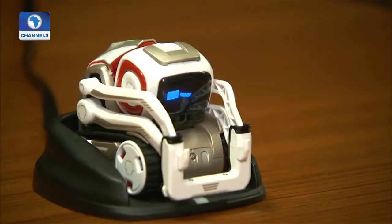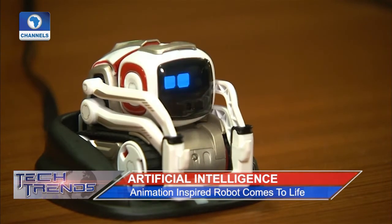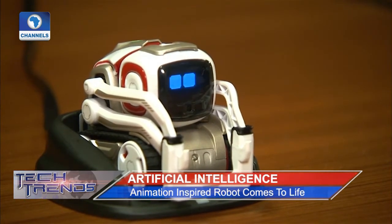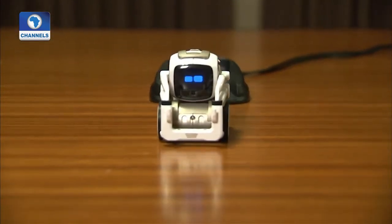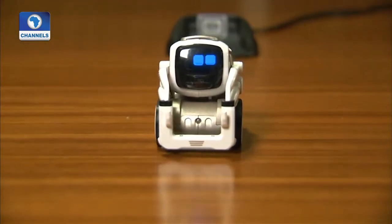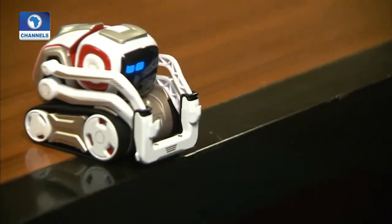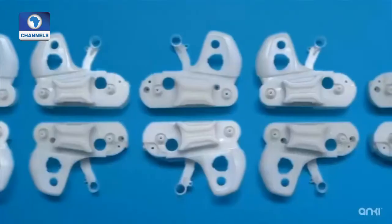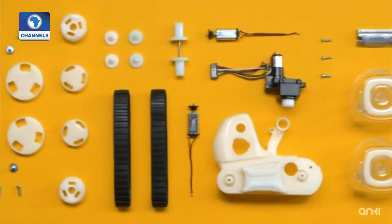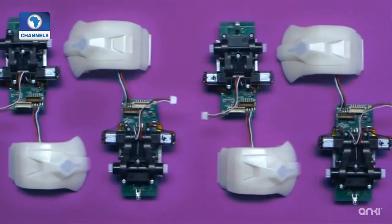A new palm-sized robot is competing to become a favorite toy, equipped with a cheeky personality and hopes for a possible future entertainment franchise. Cosmo, a palm-sized microbot armed with sensors, motors and visual capabilities and controlled using a smartphone, is the latest production from San Francisco-based robotic startup Anki.